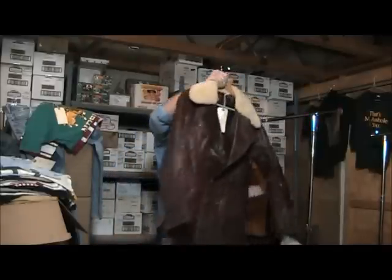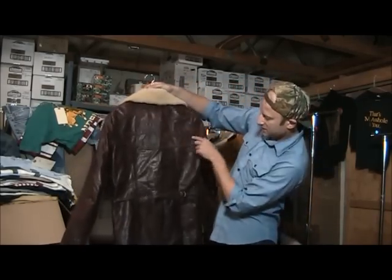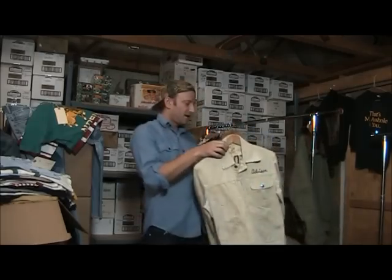This is quite an interesting coat — East-West Musical Instruments. Amazing back design here. This one's amazing.